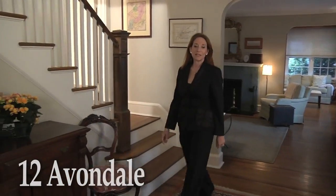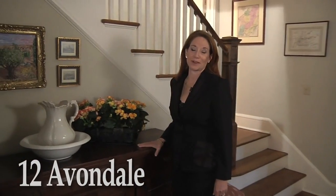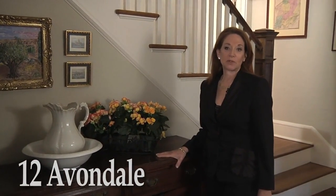Hello, my name is Ann Bernstein and welcome to the Reception Foyer. This room sets the tone for this classic five-bedroom Tudor-style home. Please join me as we start our tour.